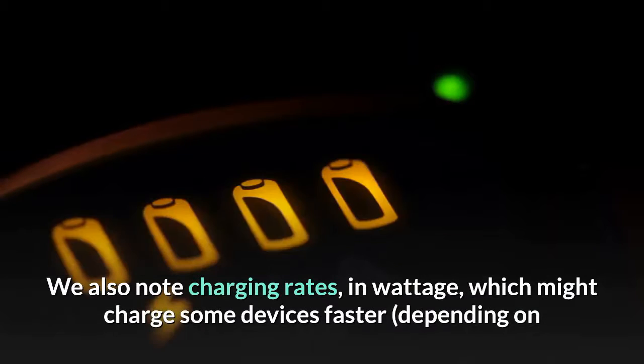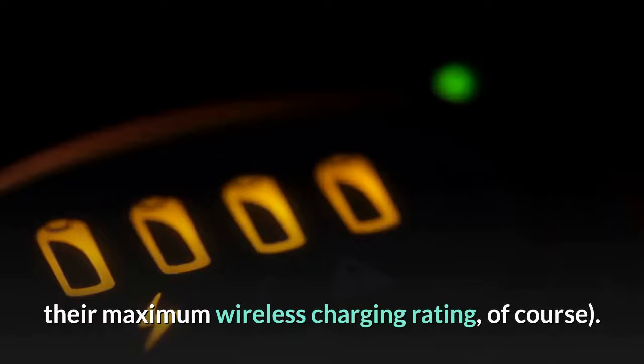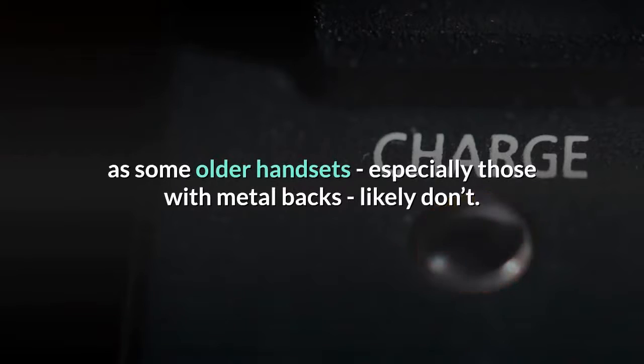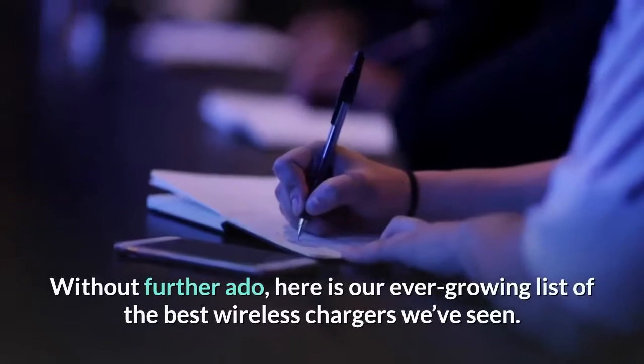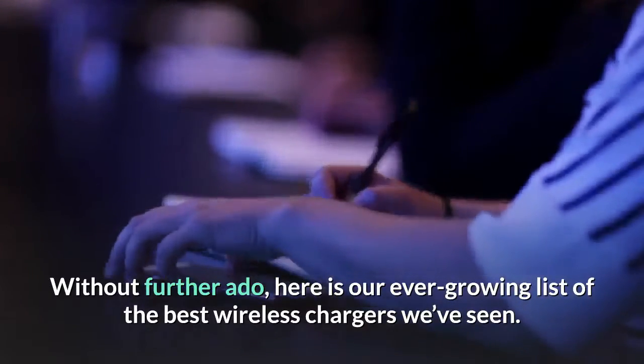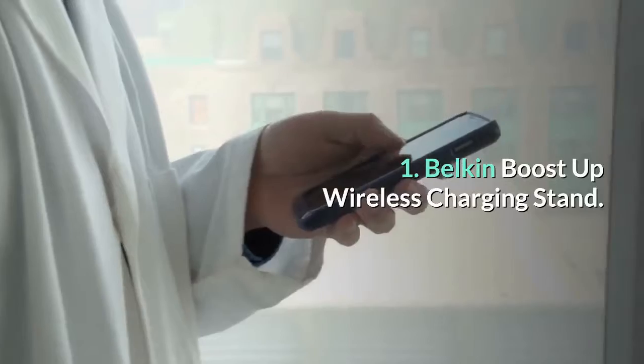We also note charging rates in wattage, which might charge some devices faster depending on their maximum wireless charging rating. Make sure your phone can actually use wireless charging, as some older handsets — especially those with metal backs — likely don't. Without further ado, here is our ever-growing list of the best wireless chargers we've seen.